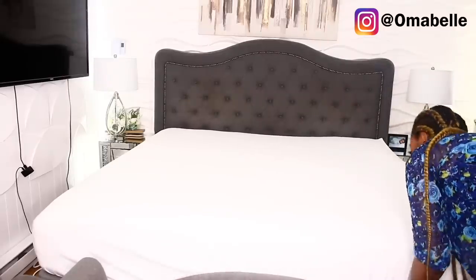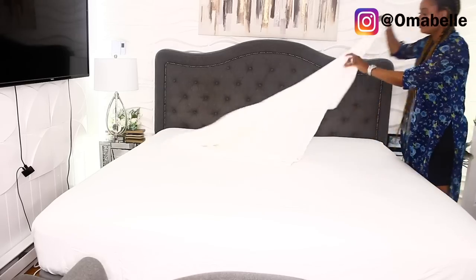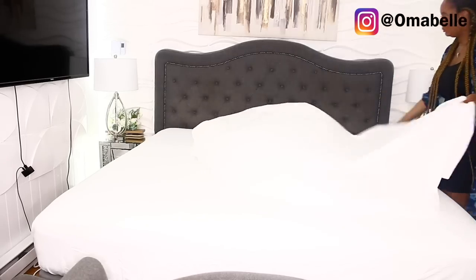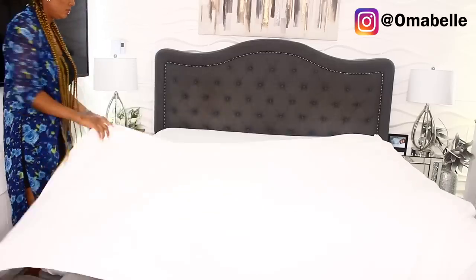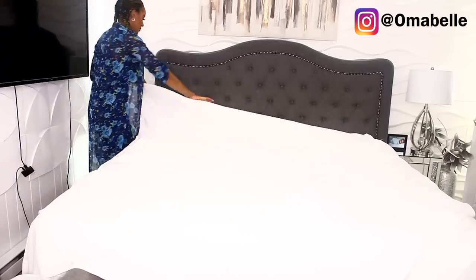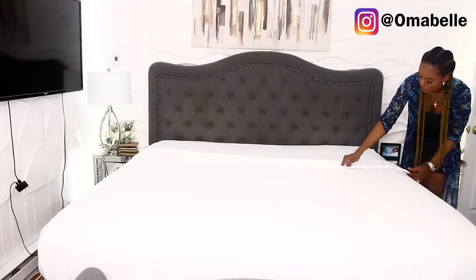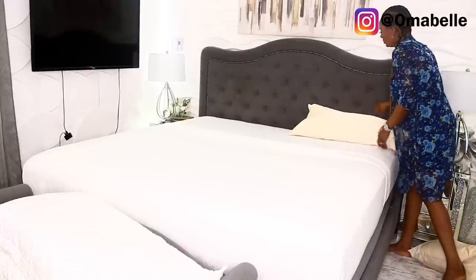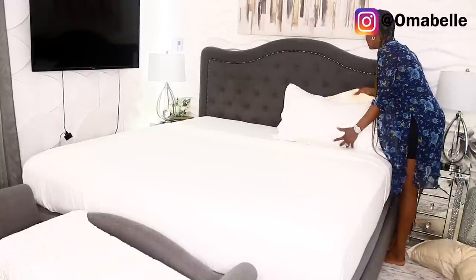Once I change the bed frame, the master's bedroom is going to be exactly the way I want it, and then I'll move on to our visitor's bedroom. For now, I went ahead and made up the bed, added the pillows, and I'm going to add some decorative pillows to the bed as well.